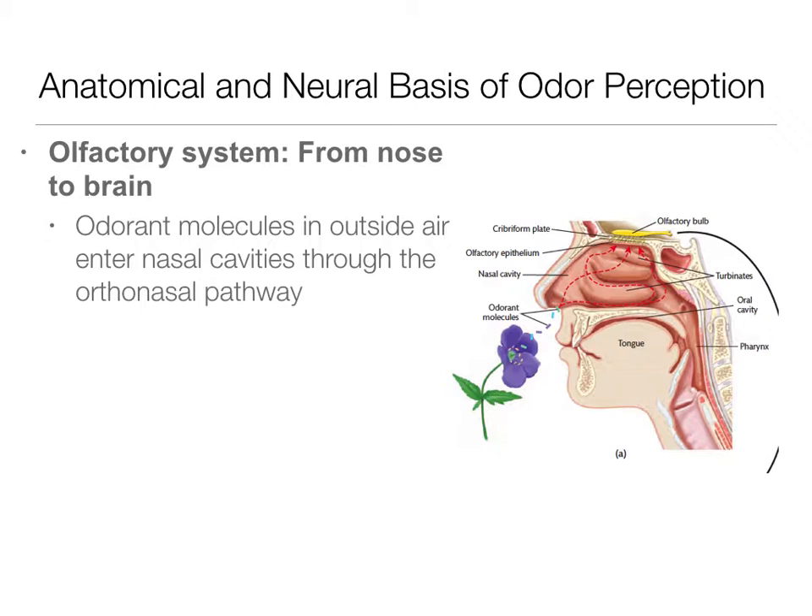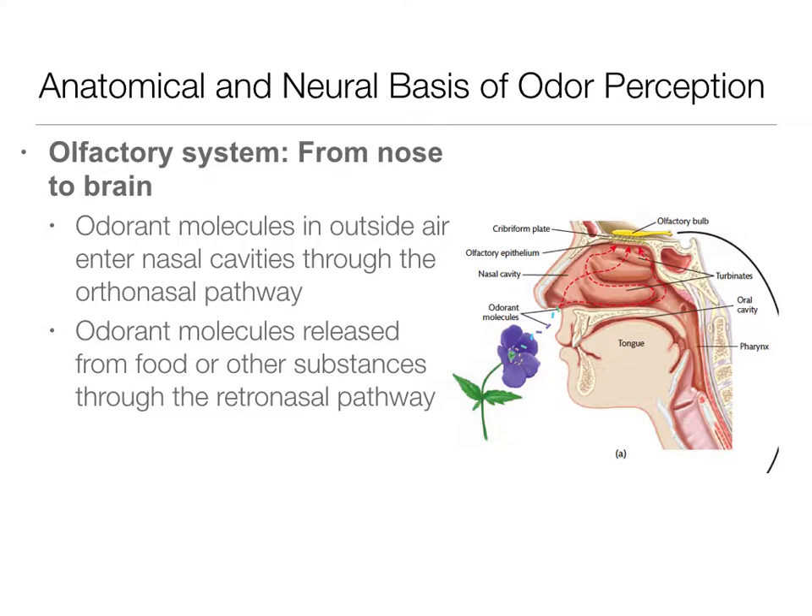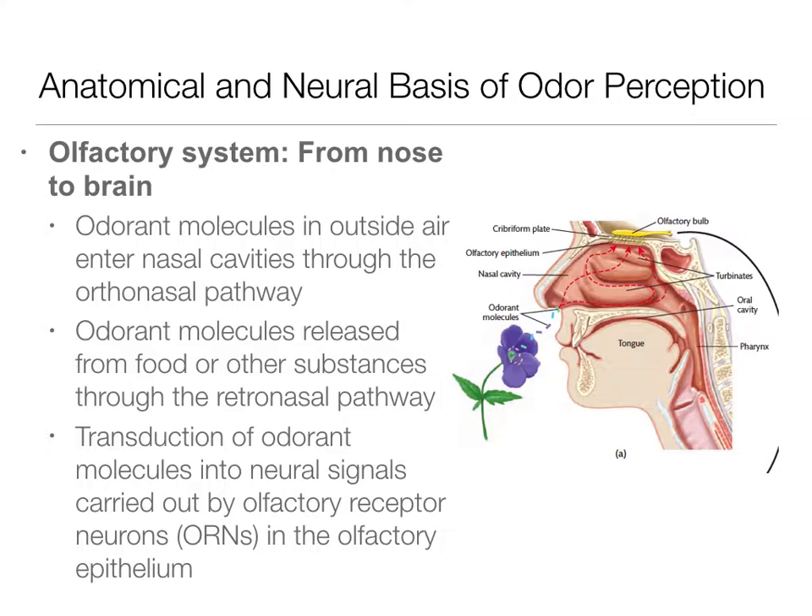Whatever is smelly — whether it's a good smell or a bad smell — is releasing molecules, and those molecules are entering your nose and getting into those nasal cavities through the orthonasal pathways. You can see here those little blue and purple lines from the flower entering the nose. These odorant molecules are being released from whatever is smelly — from food, from liquid — and that is what you're smelling. This is transduced into neural signals by olfactory receptor neurons.